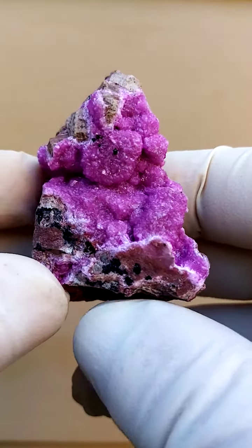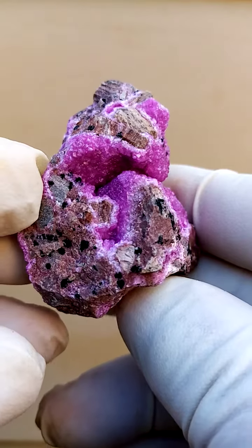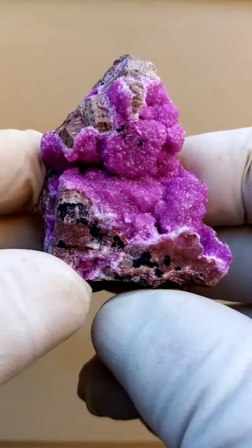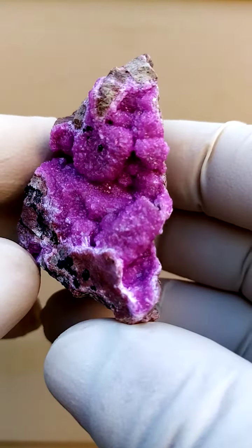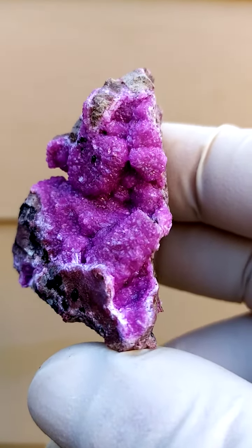From Tenke Fungurumu in the Katanga, we have on a matrix — a young dolomite matrix — we have this cobalt and calcite. Calcite colored pink by cobalt inclusion, which in itself is quite strange because we talk of cobalt blue.